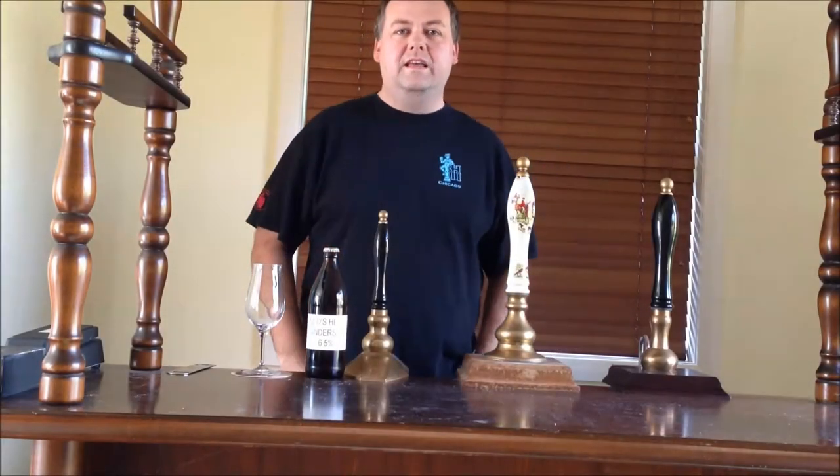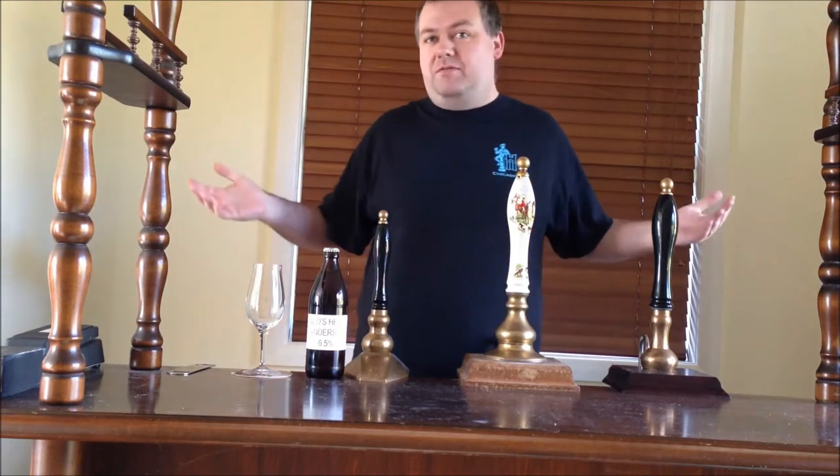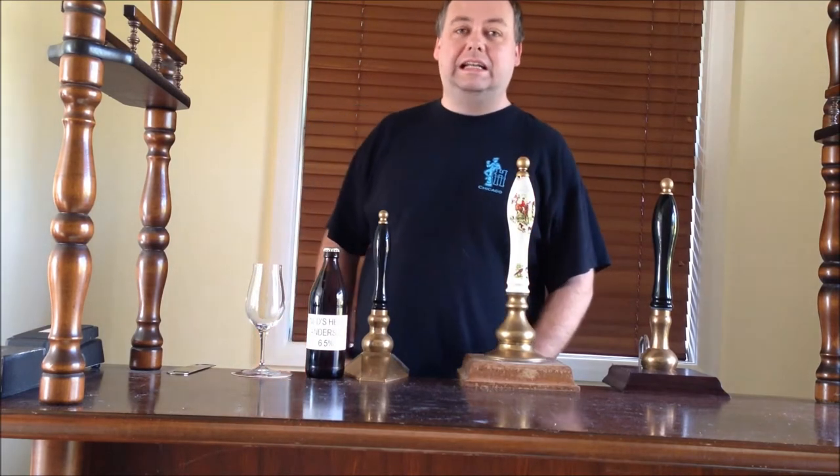Hey, it's Greg here from Bureaucracy again. Time for another awkward beer review. It's been a while, sorry about that. I've got no excuse. These things I do for fun when I get a chance, and I've been having altogether too much fun lately.